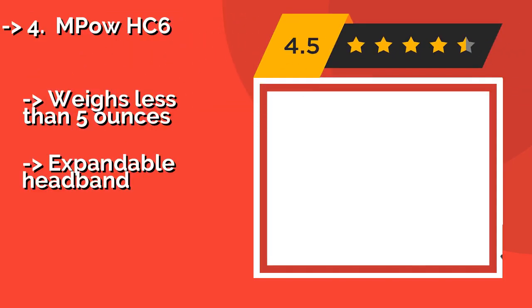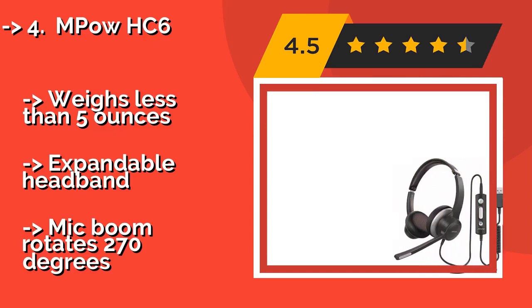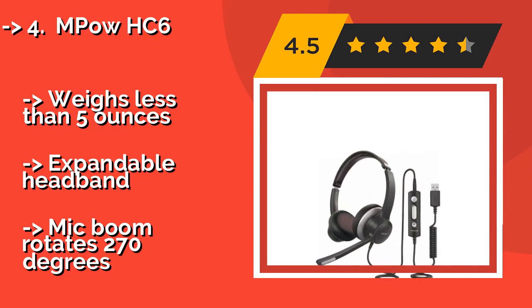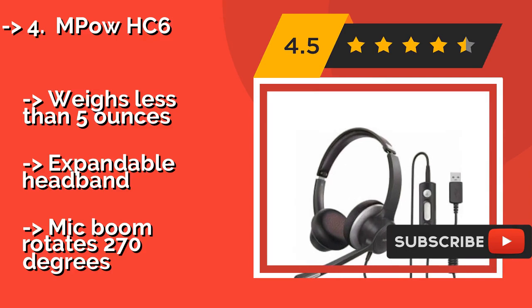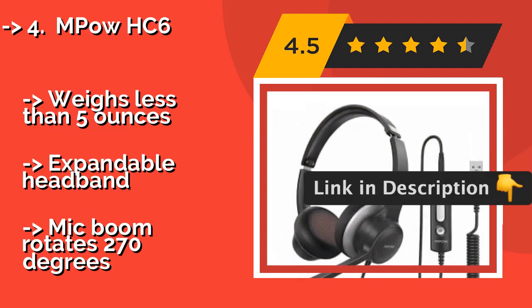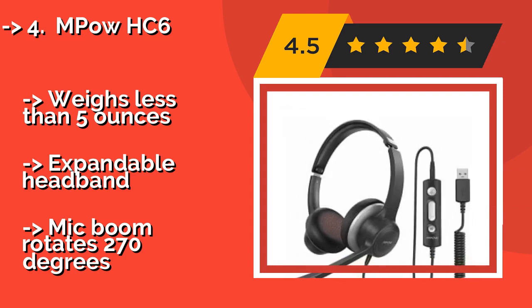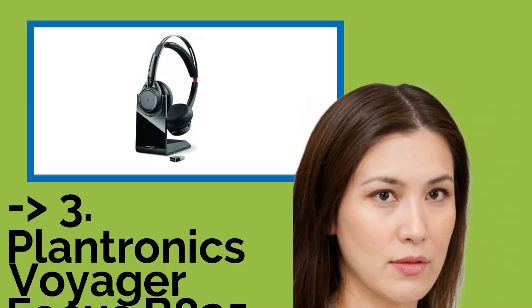4th is the Empow HC6. If you need to outfit an entire sales force on a budget, or just don't want to share headphones with coworkers, consider the inexpensive Empow HC6, which costs about $30 and is light, comfortable, and cool enough for all-day use. It weighs less than 5 ounces and features an expandable headband, but the mic boom rotates 270 degrees.